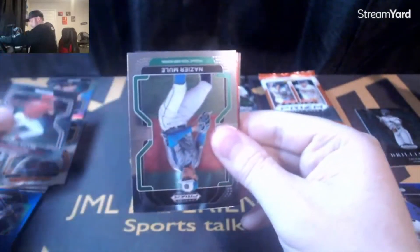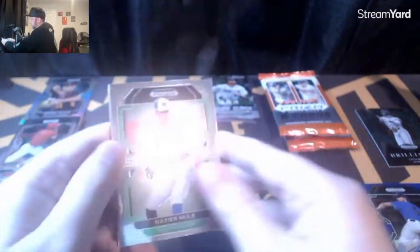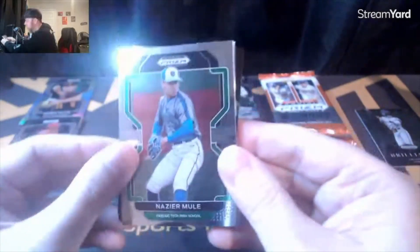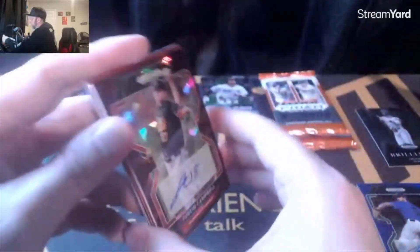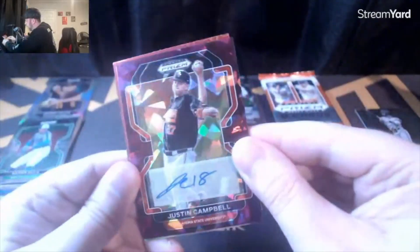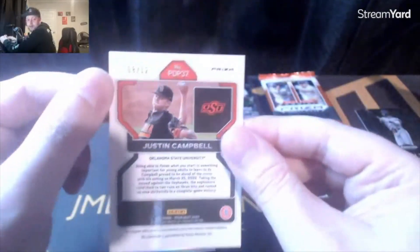It's a fun rip though. What do you guys think of Prizm and Panini baseball in general? I think it's fun. Oh that's nice — another pitcher auto, Justin Campbell on the Cracked Ice, eight out of ten, Oklahoma State!